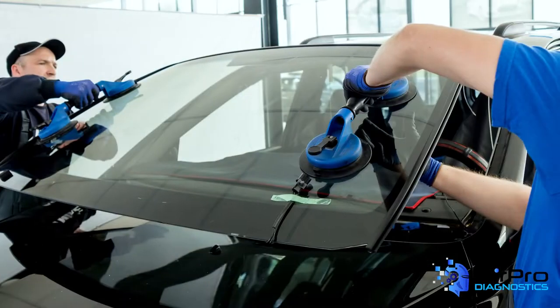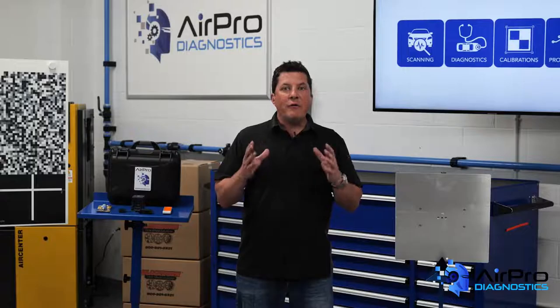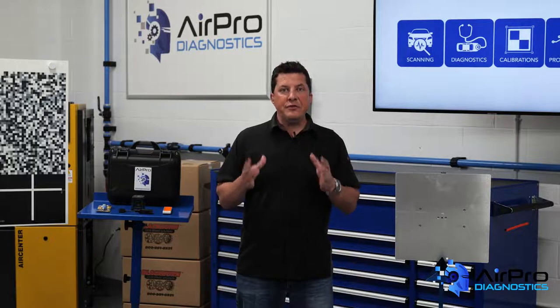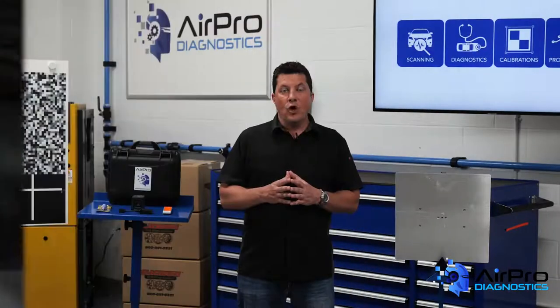In the world of auto glass replacement, pre-repair scans prior to windshield replacement have been noting failures in cameras attached to the ADAS functions, which have required the replacement of the cameras to do calibrations. Without having the pre-repair scans to show DTCs prior to the replacement, the cost to replace these expensive cameras would fall on the shop due to the thought process that they were damaged during repairs.